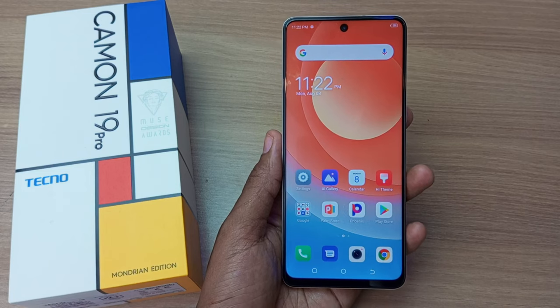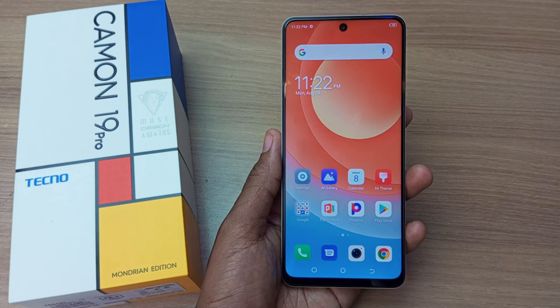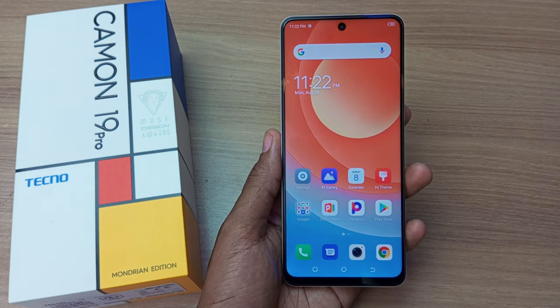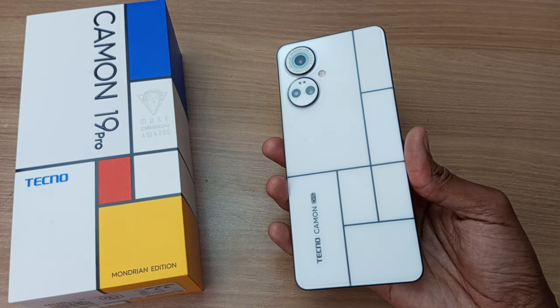The previous regular Tecno Camo 19 Pro went for 38,000 Kenya shillings. And now, this Tecno Camo 19 Pro Mondrian Edition goes for 50,000 Kenya shillings. And as you can see, this is 12,000 Kenya shillings more than the regular Tecno Camo 19 Pro. And I really love this phone. This is one of the phones with one of the best gimmicks that I have used this year.